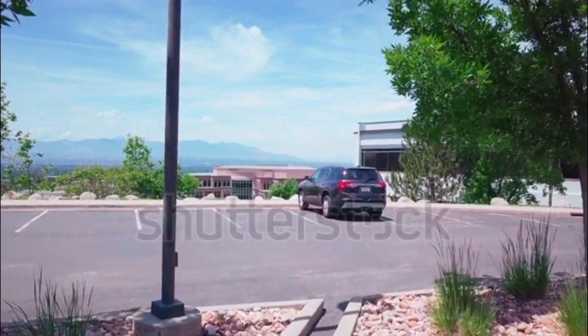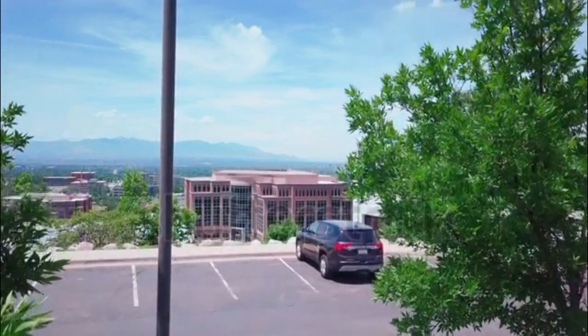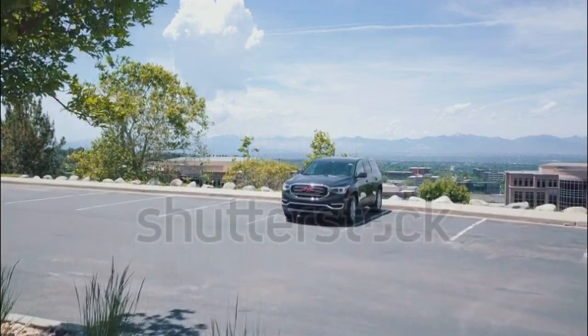GMC Arcadia Expert Review. The all-new 2017 GMC Arcadia is smaller, lighter, and more fuel-efficient compared to its predecessor. A continuously variable ride control is now available on the popular, high-end Denali model.